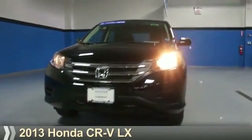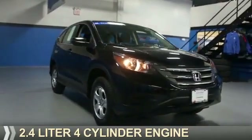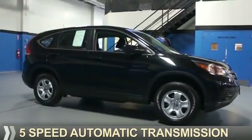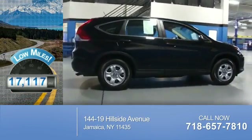Presenting the 2013 Honda CR-V. It's powered by a 2.4-liter, 4-cylinder engine and a 5-speed automatic transmission. With fewer than 20,000 miles, this vehicle has a long road ahead.